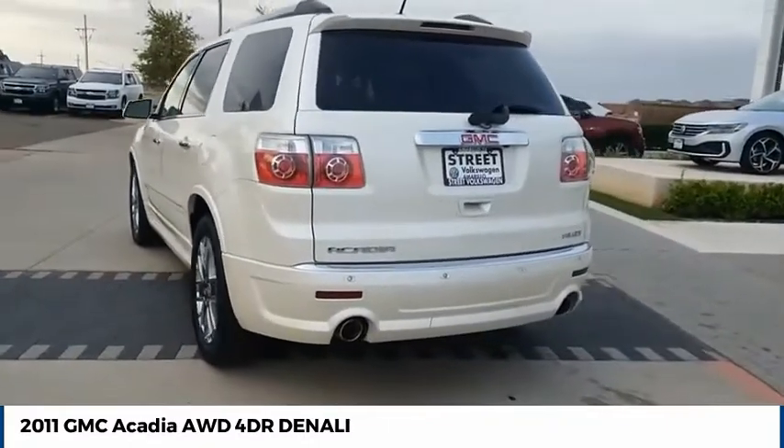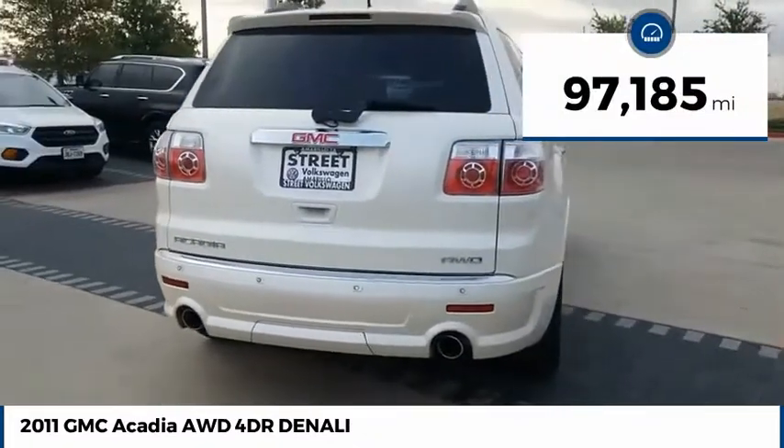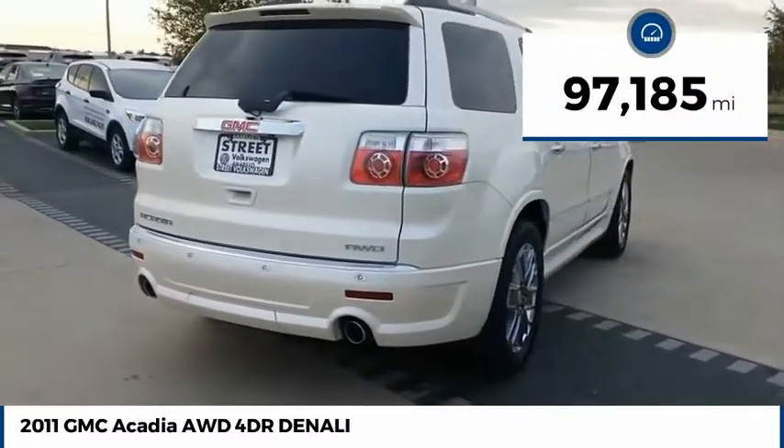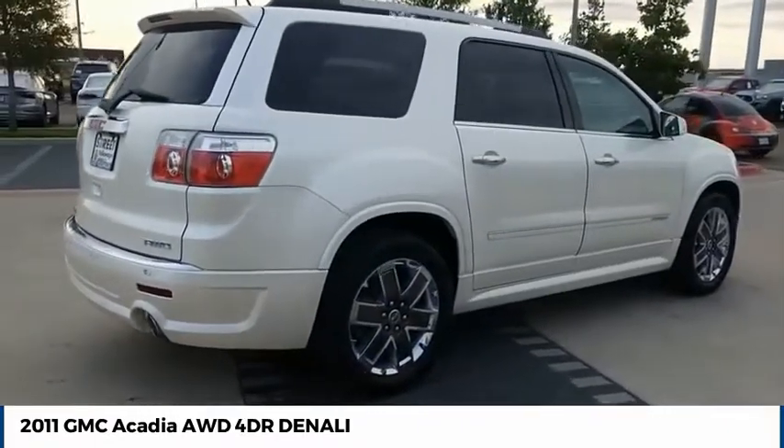The Acadia is a premium utility that rejects compromise. This vehicle has less than 100,000 miles. A vehicle like this doesn't come along every day. Come in and get it before someone else does.